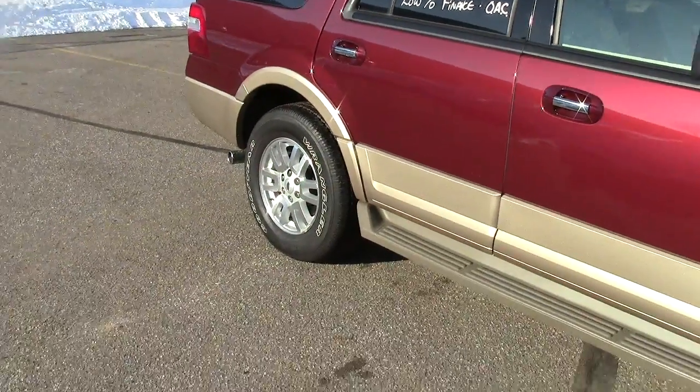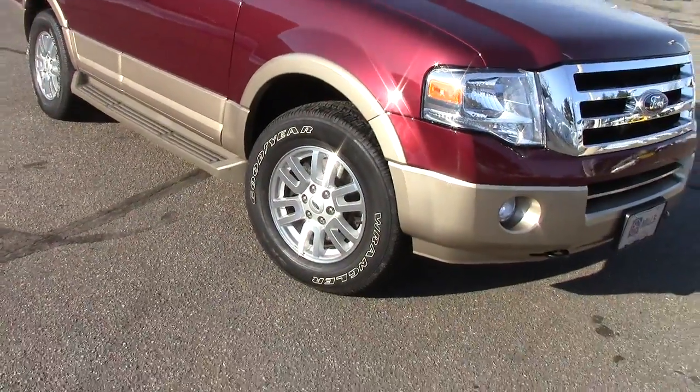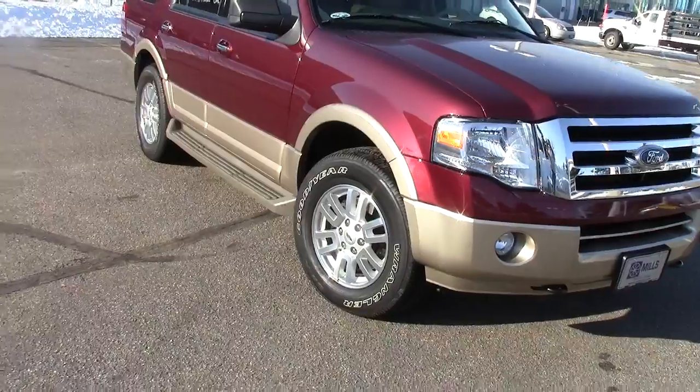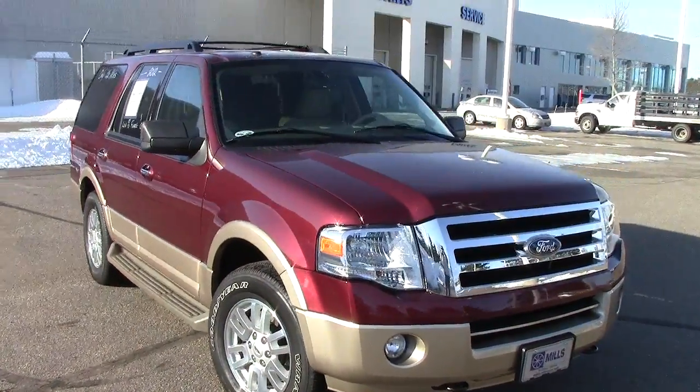Back down to the tires — stability control, traction control, four-wheel anti-lock brakes, and tire pressure monitoring in those wheels. All four of those things making sure that you're as safe as possible while you're out driving your Expedition down the road.